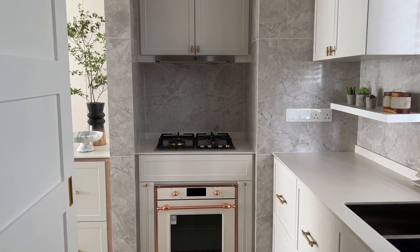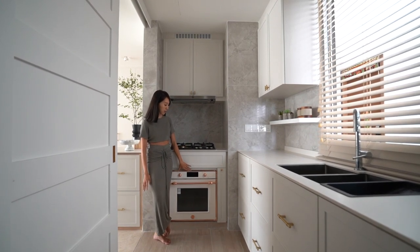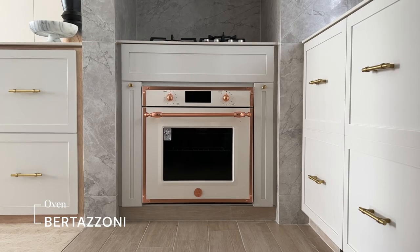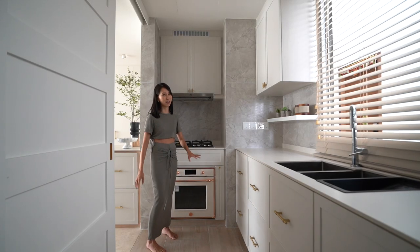This little corner right here is where we get all the cooking done. This oven is an absolute favourite — it's from Bertazzoni and it's really awesome. We use it for so many different recipes, from steamed egg to steamed fish to grilled chicken to pizzas and all sorts of dishes.